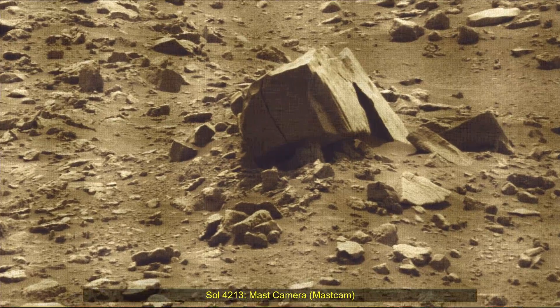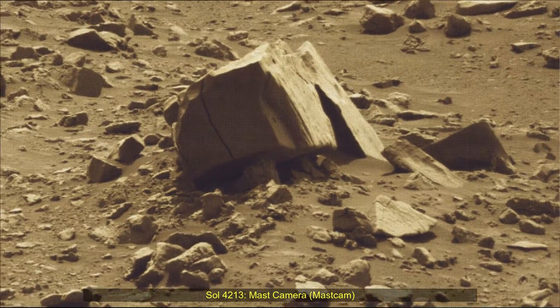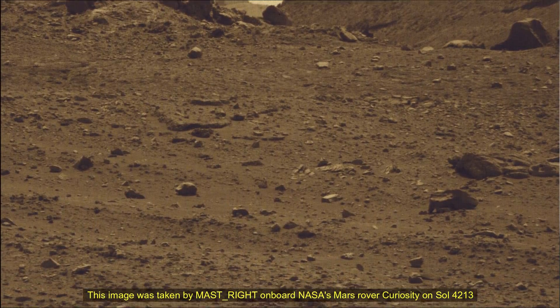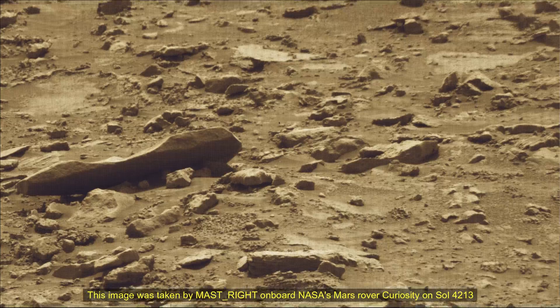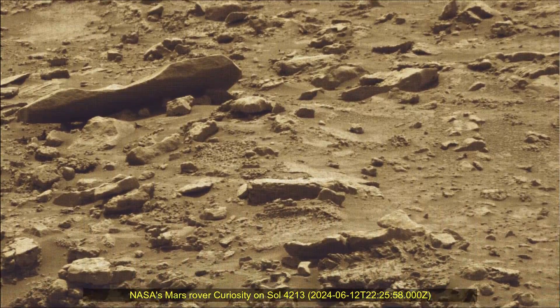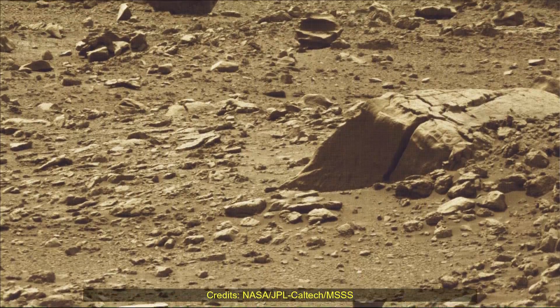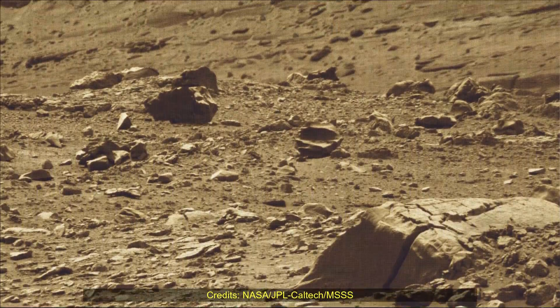Hello friends. Curiosity Sol 4213 MastCam. These images were taken by MastCam on board NASA's Mars rover Curiosity on 12th June 2024. The 4213th Martian day, or Sol, of the Curiosity rover mission on Mars.